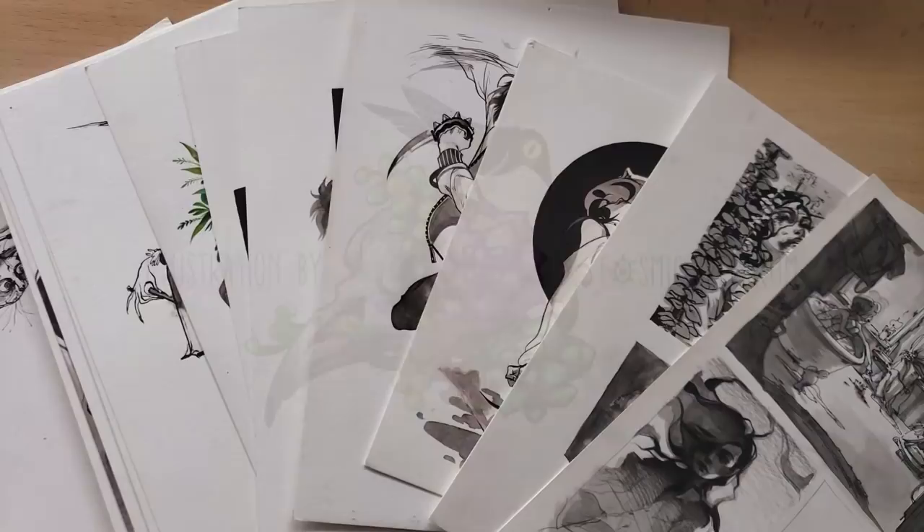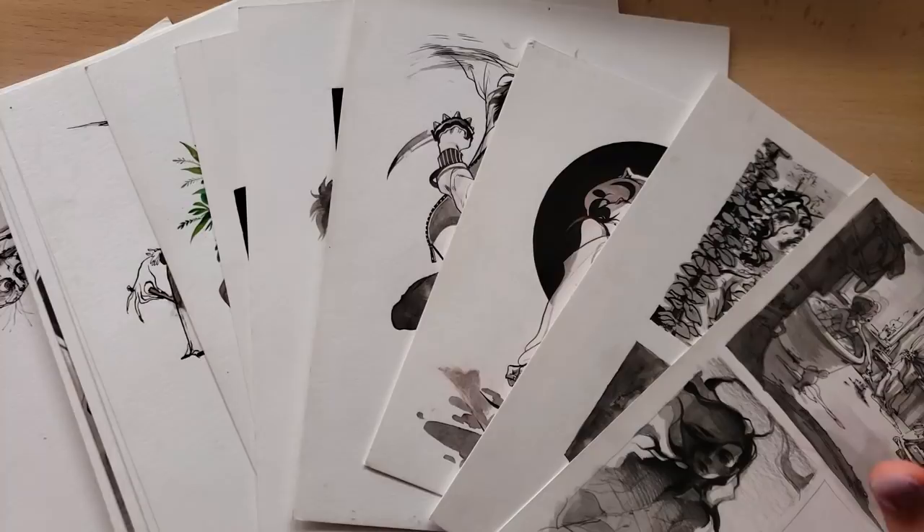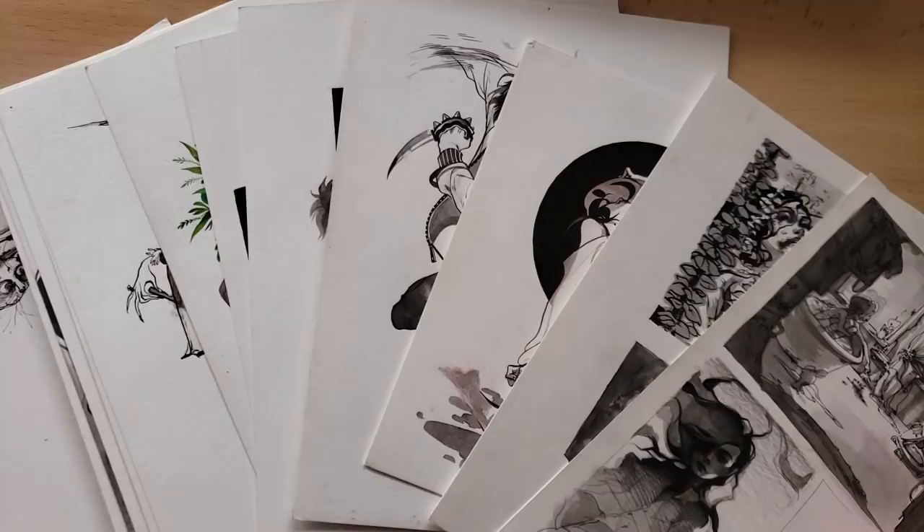Hey everyone, I'm back with my next video. In this one I wanted to show you all the loose paper originals that I have collected over the years. The vast majority of them are done in ink, which has been and probably still is one of my favorite mediums to use, and a large portion of it is going to be somehow Inktober related because that's when I had my bursts of inspiration.